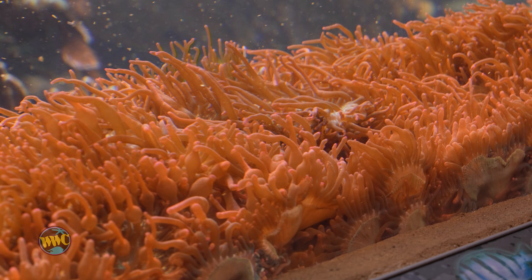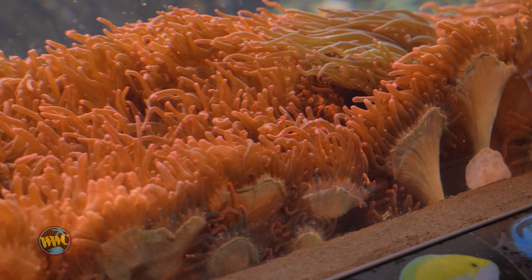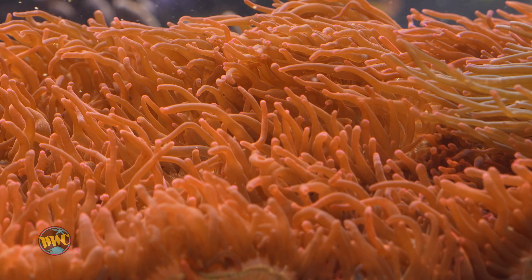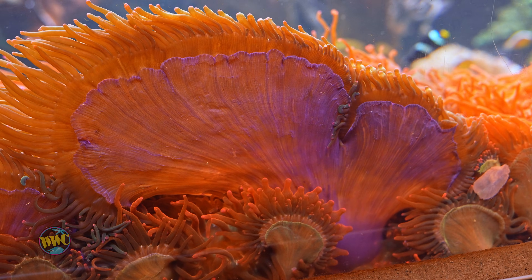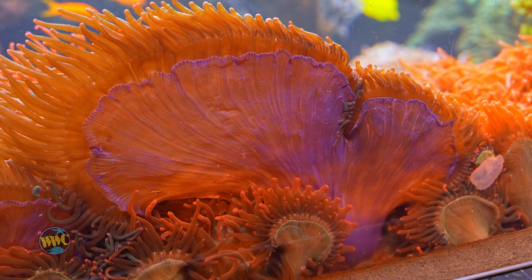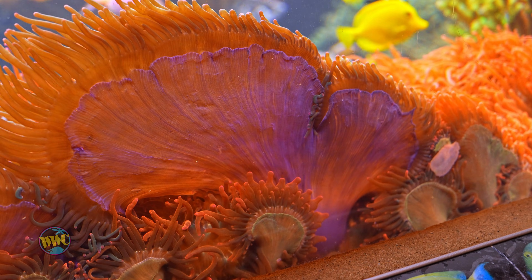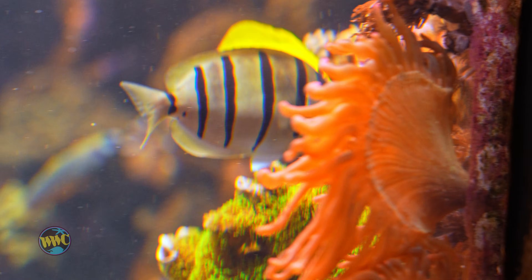Look at the texture difference you have here in the front with the bubble tip anemones. This whole ridge is going to get removed — they've overwhelmed. When we were rebooting the tank, we are a public aquarium so I just needed something for effect, but now they've grown quite a bit. This whole front ledge will get redone with new rock and things, and they're popping up in the main structure at the moment too, so there'll be some removals of those as well.